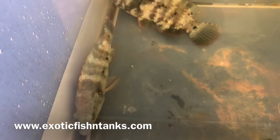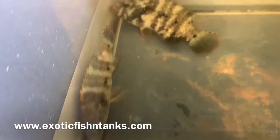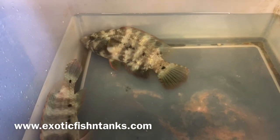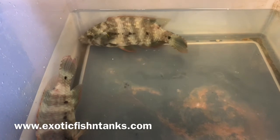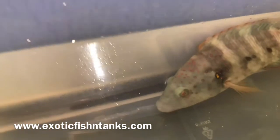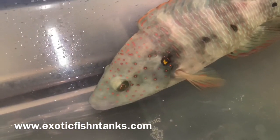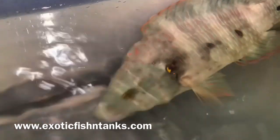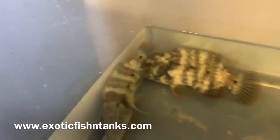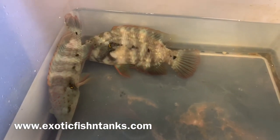Fish Guy Rodney — Broomtail Wrasses. Let me get a close-up — you can see some of the coloration starting to come in. The face will turn a darker green to bluish green and will have the pink dots. They look cool as can be. Any questions, give me a call or text me. Thanks everyone.